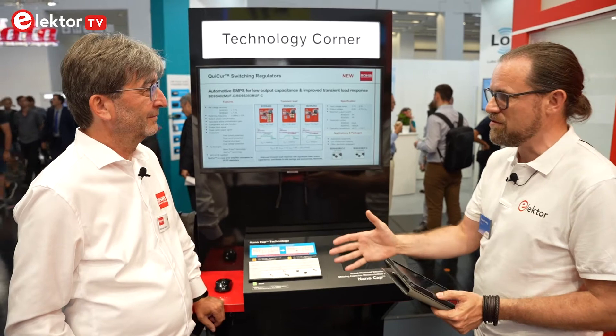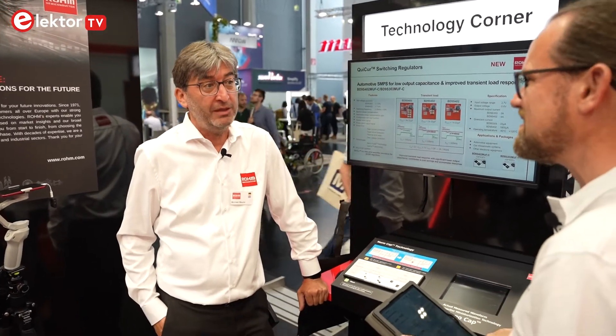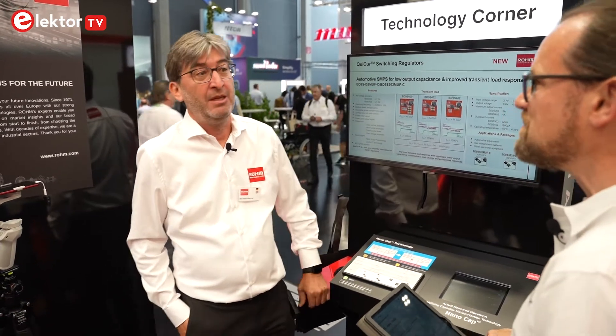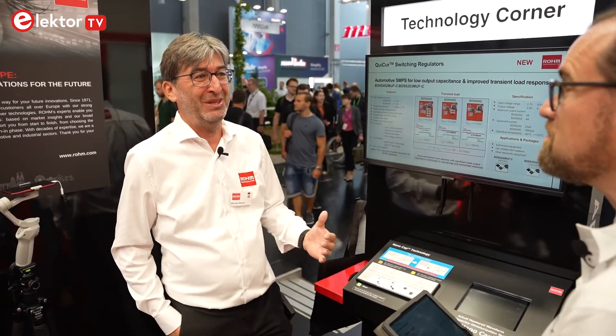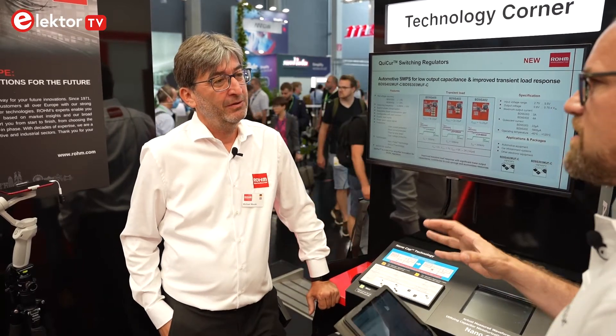Today I have the honor to talk about quick current regulators, which are switching regulators, as well as cutting-edge technology for nano cap, which is LDO technology. This also provides super positive effects and benefits to customers.